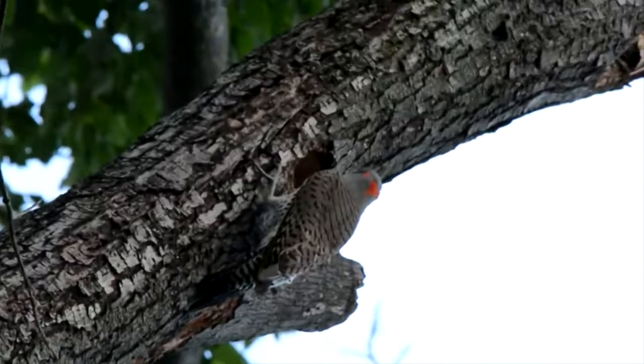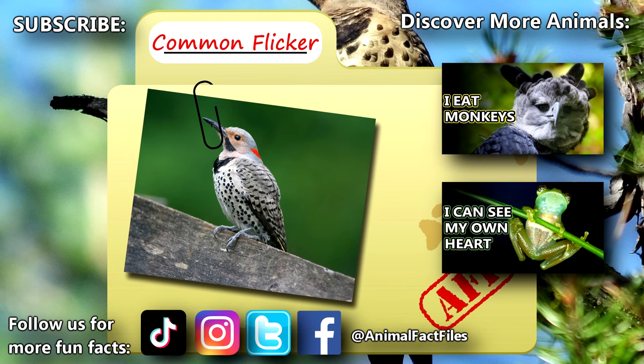For more facts on Common Flickers, check out the links below. Give a thumbs up if you learned something new today. Thank you to our patrons and everyone else for their support of this channel, and thank you for watching Animal Fact Files.